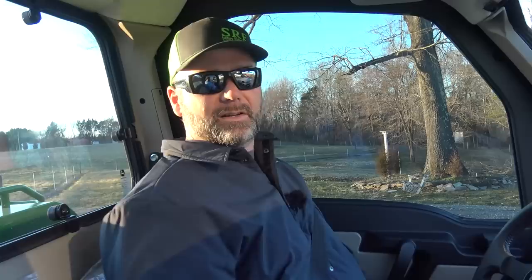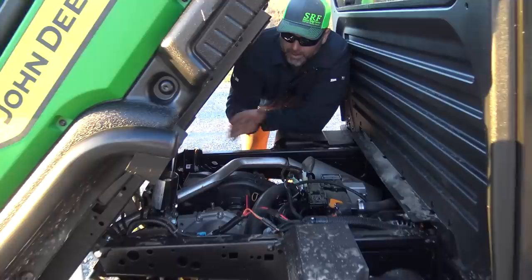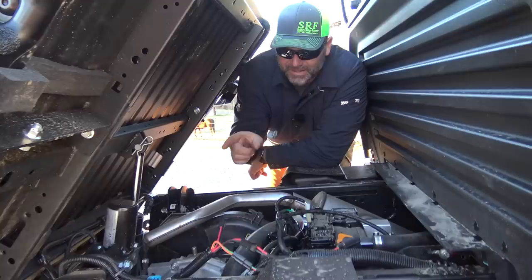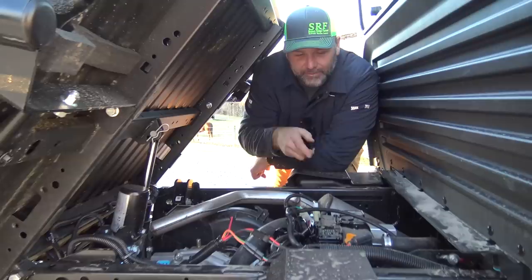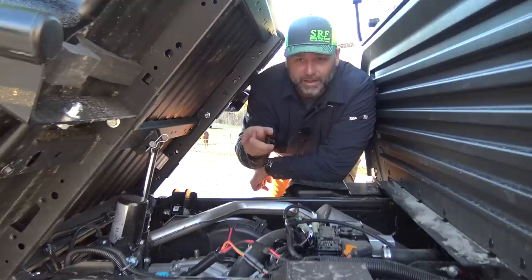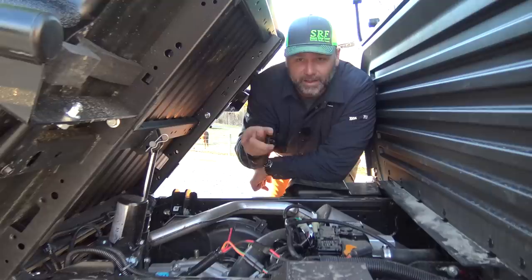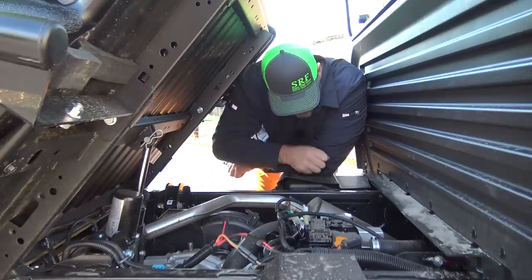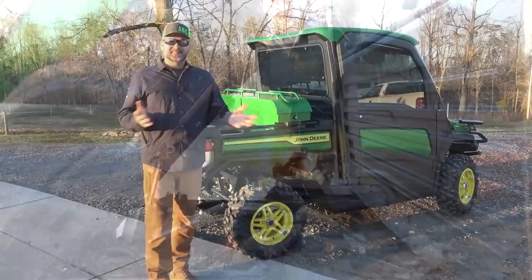The dump bed goes all the way back. The cool thing about electric-over-hydraulic dump is that if you ever drain the oil, you won't be stuck with the bed up — unlike a purely hydraulic system where you'd risk starting the engine dry. I do prefer electric-over-hydraulic for that reason. This is a Yanmar diesel engine made in Japan. Everything looks clean. The new transmission does have park, but the gear layout is still backwards — a bit strange. That's my feedback.